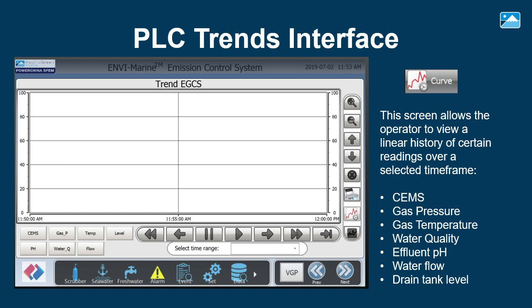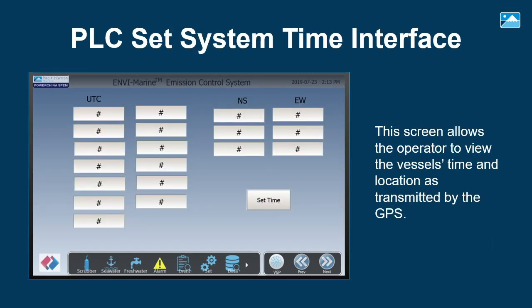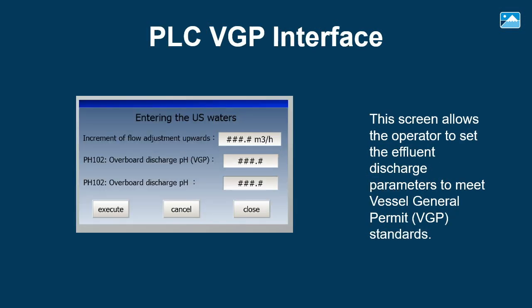The linear history screen allows the operator to view a linear history of certain readings over a selected time frame — including SEMS, gas pressure, gas temperature, water quality, effluent pH, water flow, and drain tank level. The running time screen shows the cumulative running time for each pump in the scrubber system; the system will automatically select to run the seawater pump with the lowest hours. The GPS screen allows the operator to view the vessel's time and location as transmitted by GPS. The discharge parameters screen allows the operator to set the effluent discharge parameters to meet the vessel general permit standards.